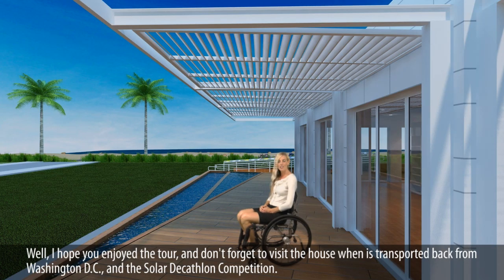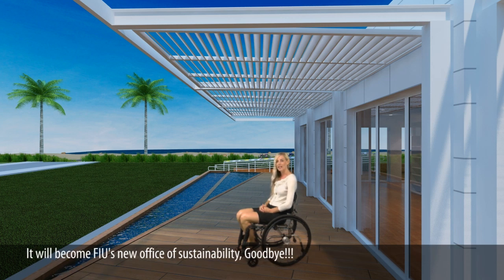I hope you enjoyed the tour, and don't forget to visit the house when it's transported back from Washington, D.C. and the Solar Decathlon Competition. It will become FIU's new Office of Sustainability. Goodbye!